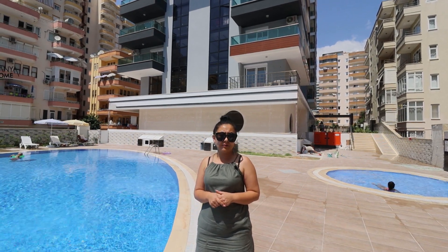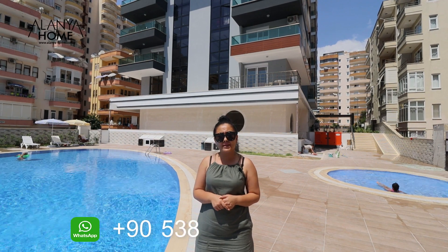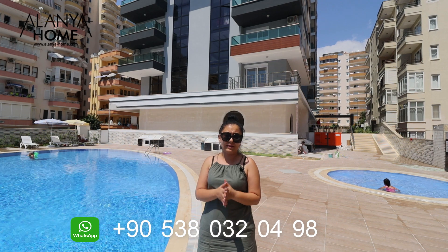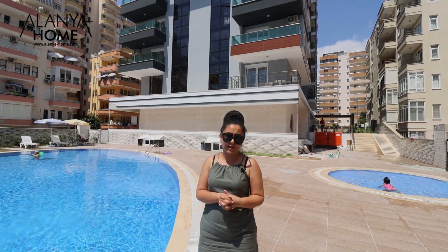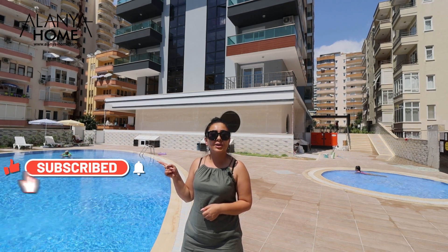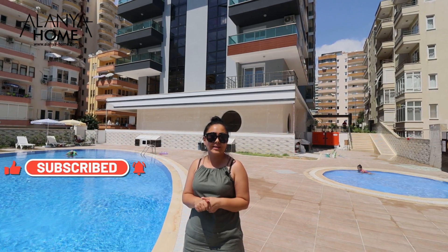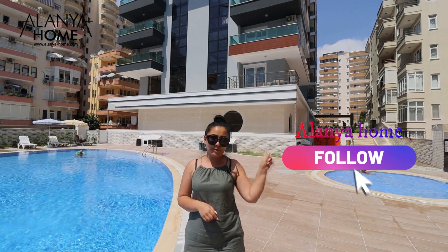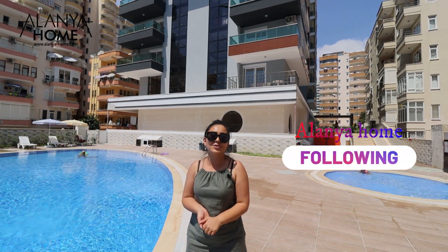Если у вас возникли дополнительные вопросы, вы можете их задать на номер телефона, который видите на экранах, и наш менеджер с удовольствием ответит на все интересующие вас вопросы. Также добавляйтесь на наш YouTube-канал, ставьте нам лайки, включайте колокольчики, чтобы не пропускать последующие наши видеообзоры, добавляйтесь к нам в Instagram и в Facebook. А я сегодня с вами прощаюсь, до скорых встреч!